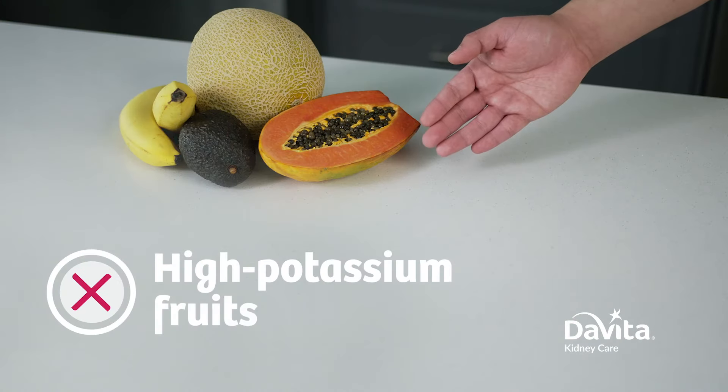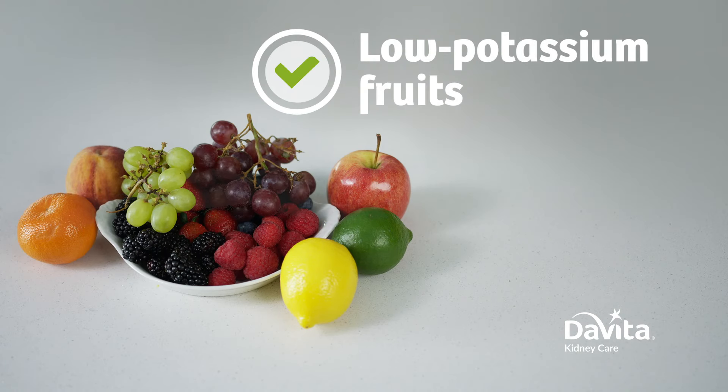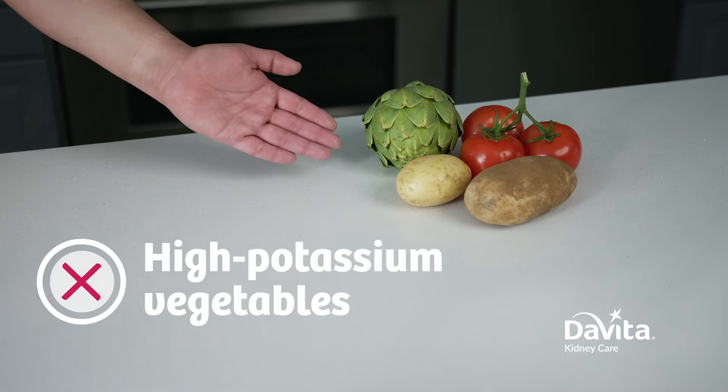Potassium comes from fruits, vegetables, and other foods. Let's take a look at which foods are high in potassium and what we can substitute with. Avocados, bananas, cantaloupe, papayas, and dried fruits are all examples of high potassium fruits to limit or avoid. Instead, go for low potassium fruits like apples, berries, grapes, and peaches.